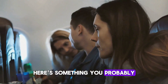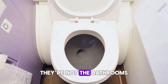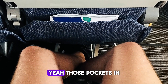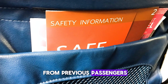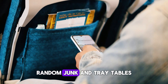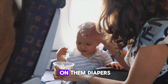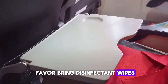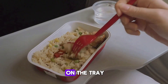The dirtiest spots on the entire plane aren't the bathrooms — they're the tray tables and seat back pockets. Those pockets in front of you are full of trash from previous passengers: used tissues, food wrappers, random junk. And tray tables? Flight attendants say people actually change diapers on them. So bring disinfectant wipes, keep your stuff in your bag, and never put food directly on the tray.